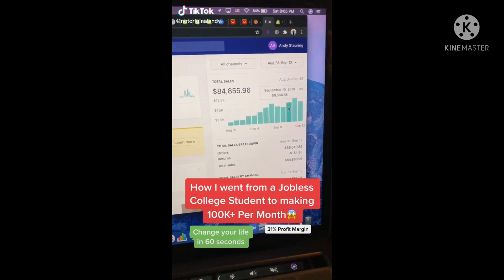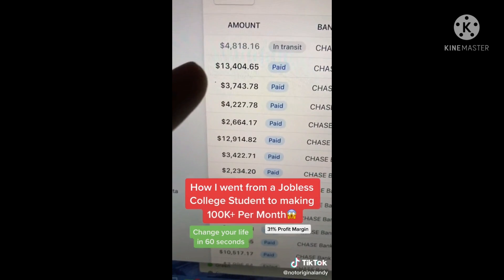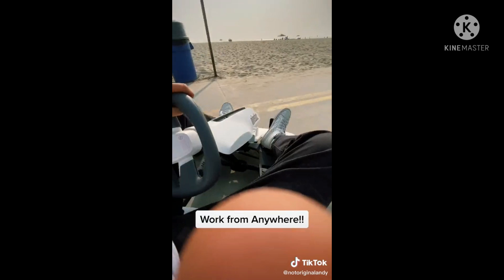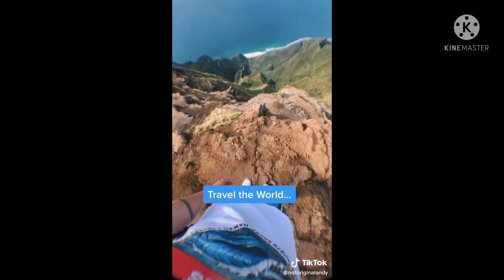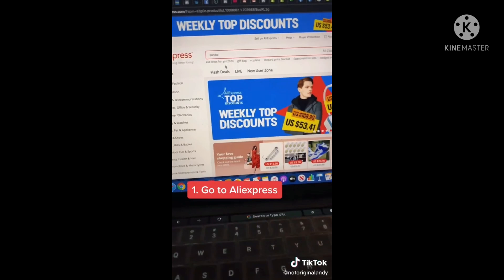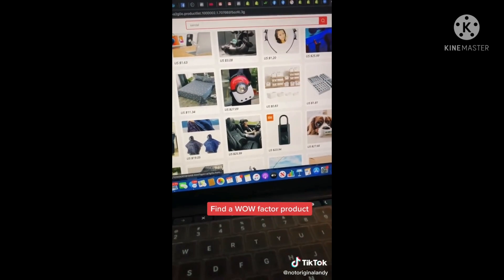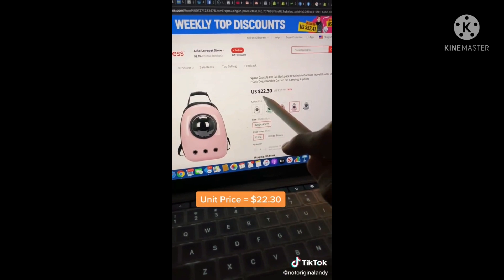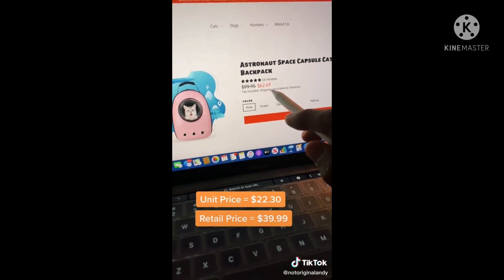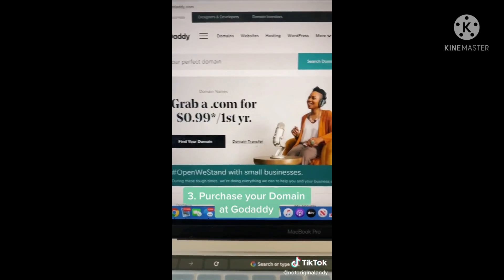I went from a jobless college student relying on my parents for money to starting my own brand and making passive income daily. I'm able to work from anywhere with a Wi-Fi connection and travel the world for free using rewards points I earn on credit cards just by running my business. The first step is to go to AliExpress and search until you find a wow factor product — for example, one with a unit price of $22.30 that you'd sell for three to four times the markup on your own website. The next step is to go to Shopify.com, sign up for the 14-day free trial, and select your desired store name.